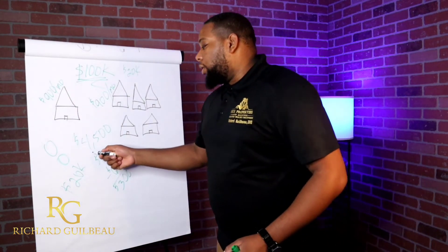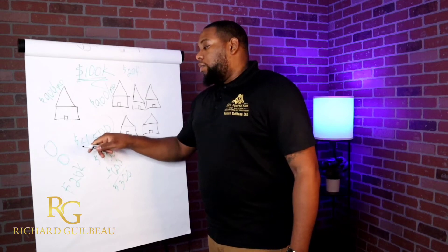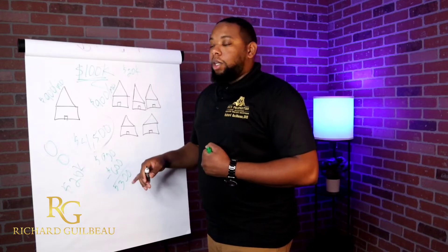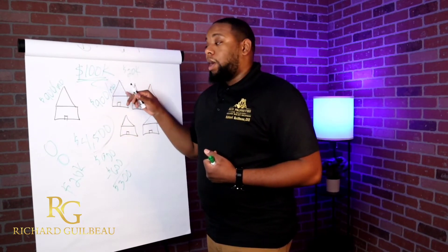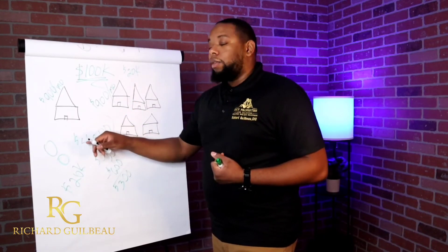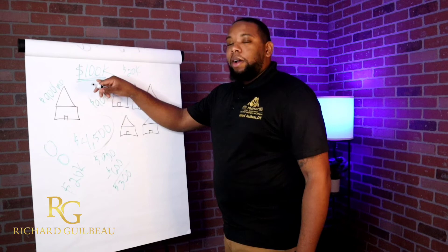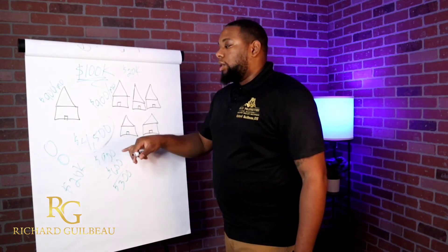Let's talk about this number real quick. You've got these five properties paying you about $400 to $500 a month. If you have this set up correctly in your business bank account, you can potentially get financing just based off of this revenue, depending on who you go to. With my company, you need to have at least $10,000 a month. But that's really possible — you can leverage credit cards to buy five houses, get $100,000 in credit cards, buy five houses with it, make $400 to $500 a month, and use the houses to pay your credit cards back. So you don't use any money out of pocket.